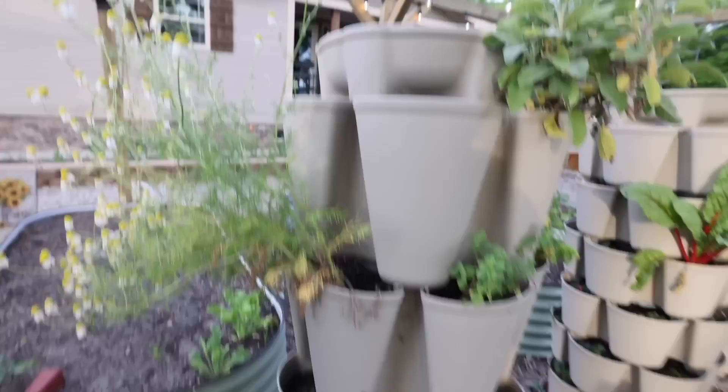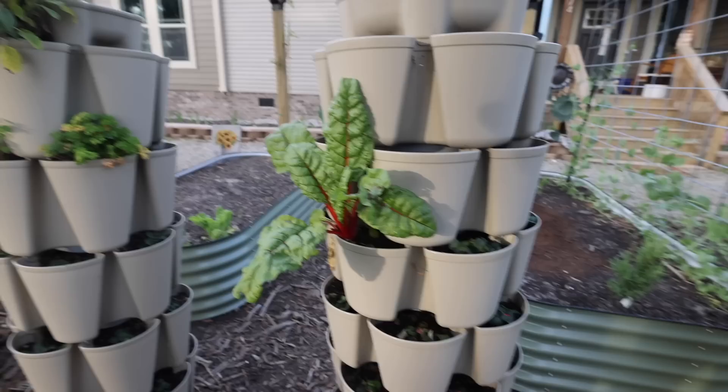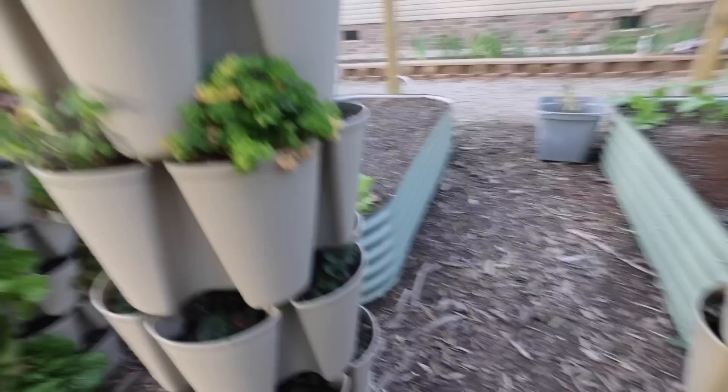I have some odds and ends herbs in here — some sage, parsley, oregano. This is a chard that came up from seed kind of late and was so determined to grow that I let it. And all through the rest of these pockets, I have strawberry plants. Filled in all the empty spaces with these, and those will be there for multiple seasons. So the day that you see this — Monday, May 2nd — is the day that Greenstock is actually launching their biggest sale of the year.